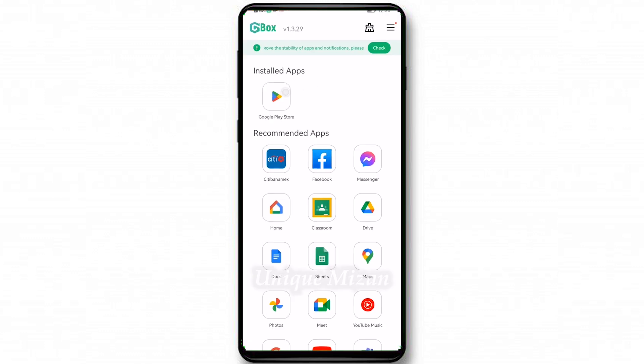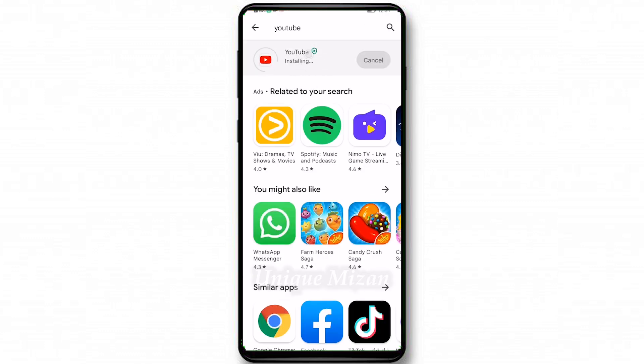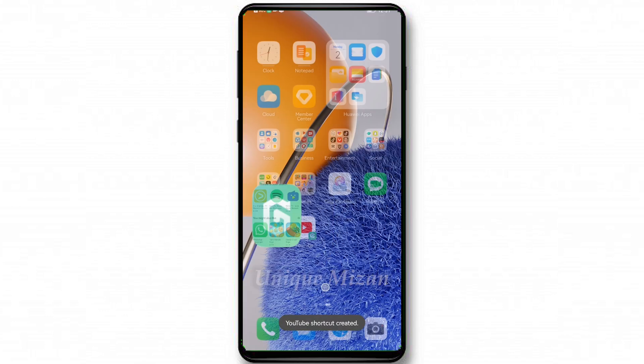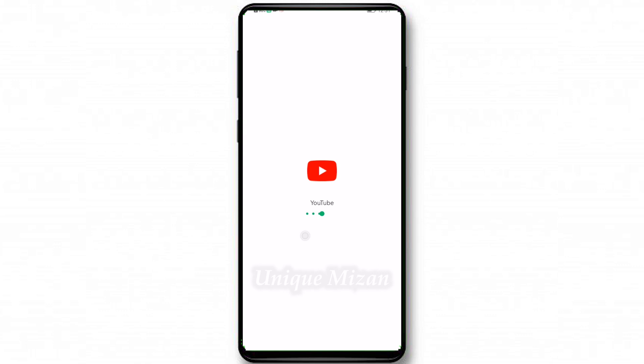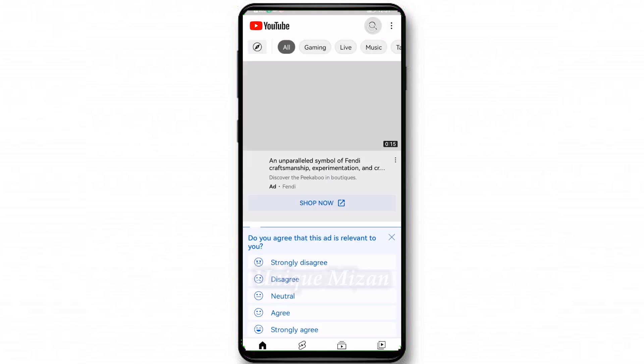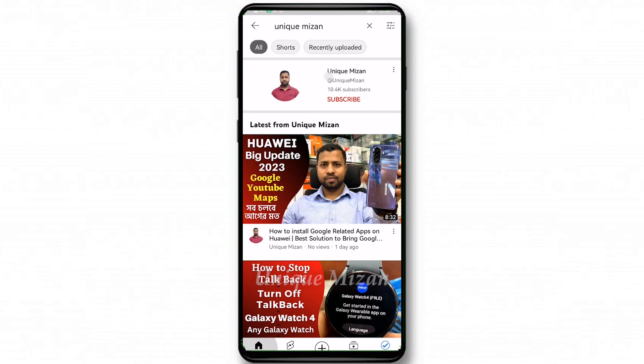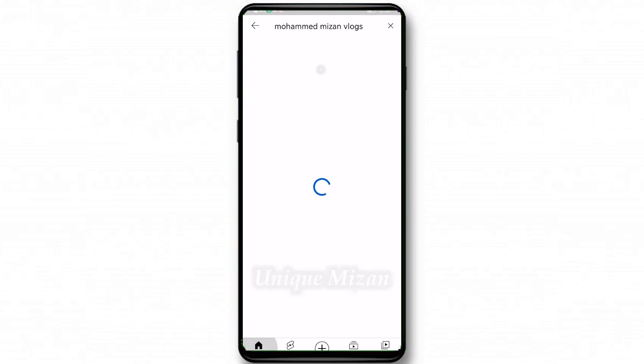YouTube is downloading now. YouTube is installing. You can see it's ready — I can open YouTube and search here. I searched 'Like Me Zone' and it opened and is working. My second channel is also working.